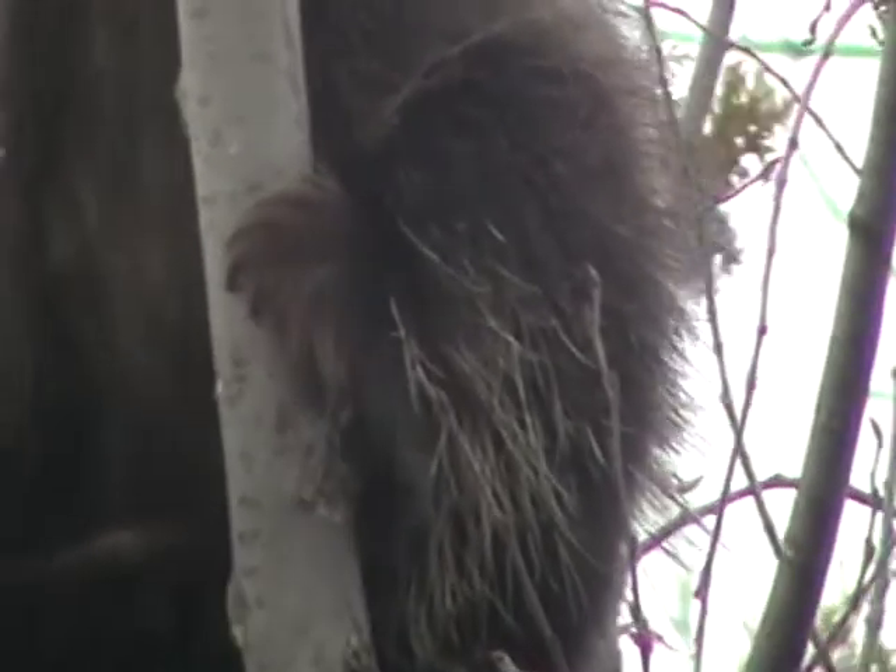That's his tail supporting his weight. It's not even holding on to the main tree, you know.